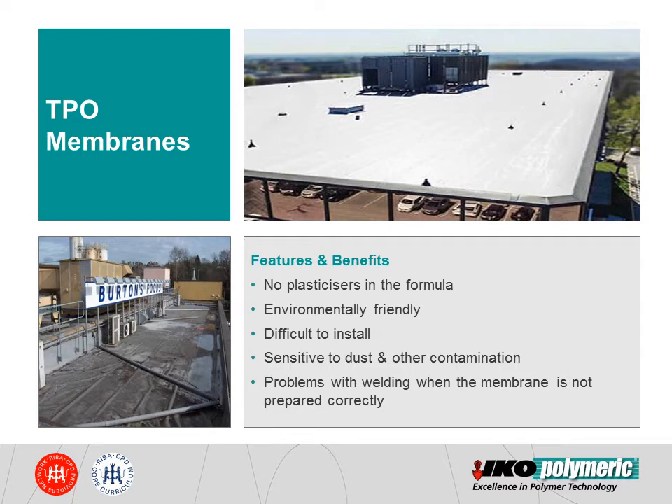Generally, the membrane manufacturer would recommend the use of solvent preparation on the laps before hot air welding. TPO membranes generally have a high coefficient of expansion and contraction, resulting in thermal movement during hot and cold temperatures. This in turn has an adverse effect on the aesthetics of the membrane, and the thermal movement will remain during the whole life cycle of the membrane. Generally, TPO membranes are not specified on projects where aesthetics are of importance, including those projects requiring standing seams.